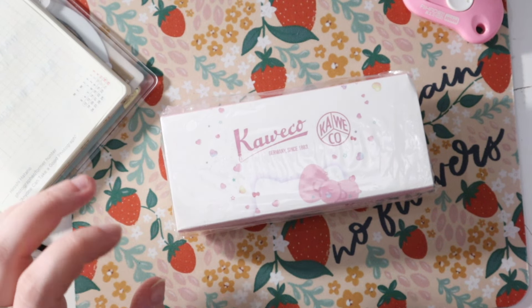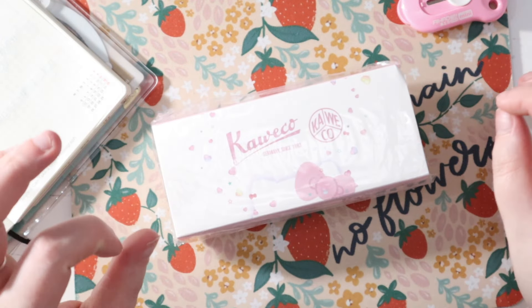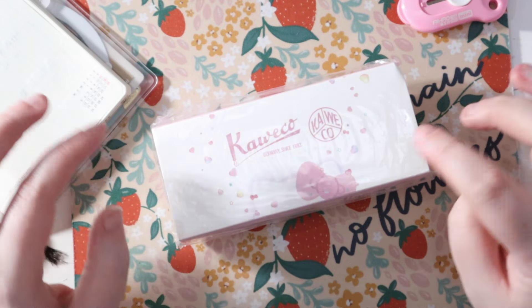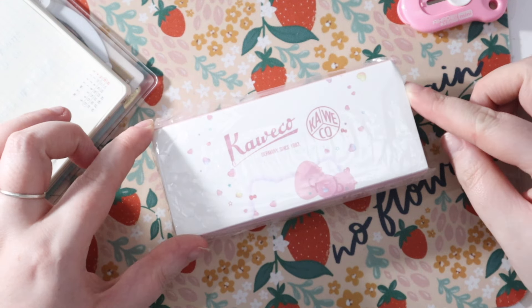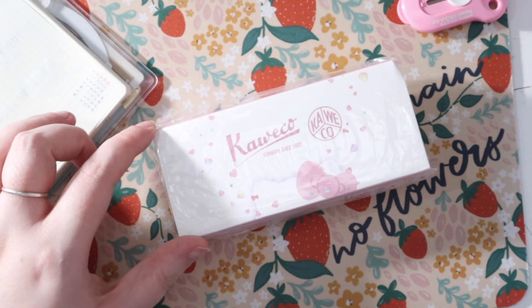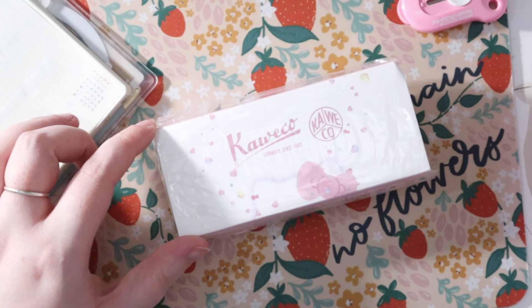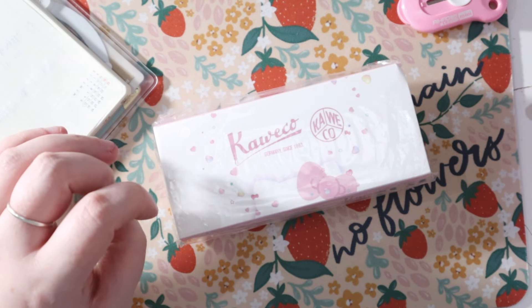Hi guys, welcome back to a new video! I have an exciting pen to show you today. I was 100% influenced — I mentioned in a previous video about seeing the Kaweco Hello Kitty pen on Chalmaine's channel. She had posted a link to a website I hadn't heard of before, and they offered free international shipping, had it in stock, at a reasonable price. I even found a discount code on their blog.